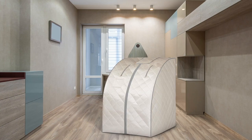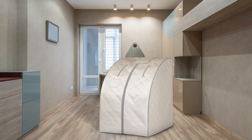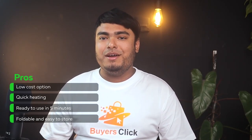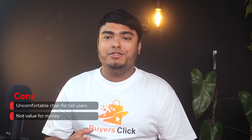This is a great investment for anyone looking to enjoy the benefits of a sauna in the comfort of their own home. Pros: Low-cost option, quick heating, ready to use in five minutes, foldable and easy-to-store. Cons: Uncomfortable chair for tall users, not value for money.